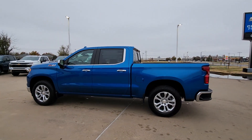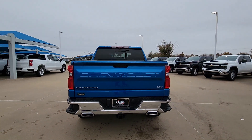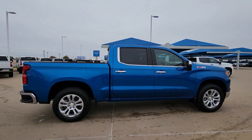You're gonna love the 2024 Chevrolet Silverado 1500. The smooth-riding Silverado 1500 delivers rugged strength, a quiet and spacious cabin, agile handling, and technology that keeps you connected.